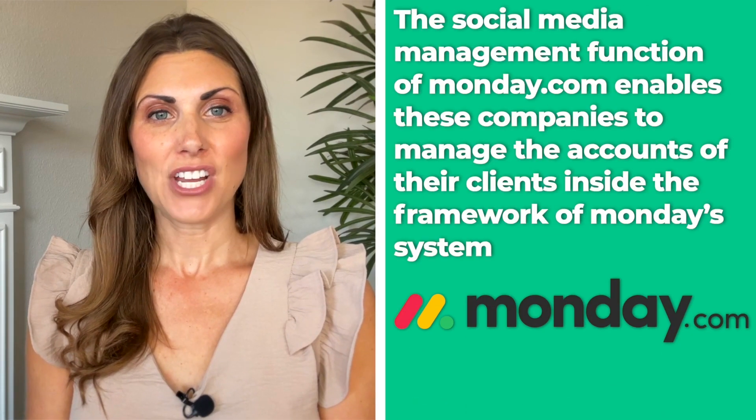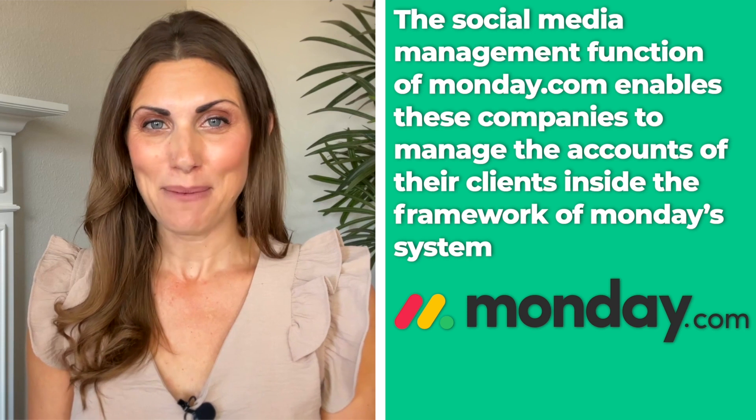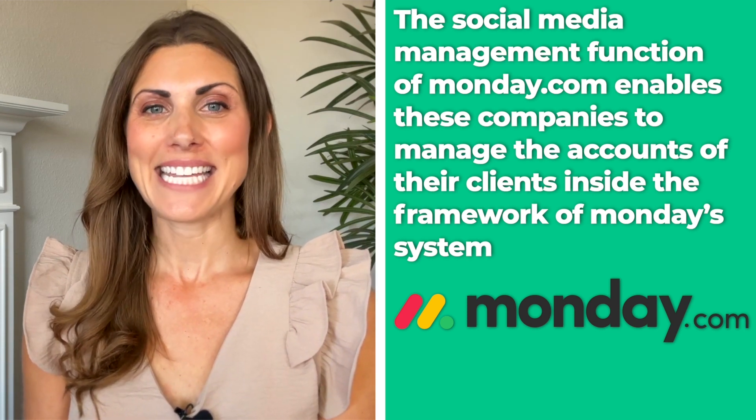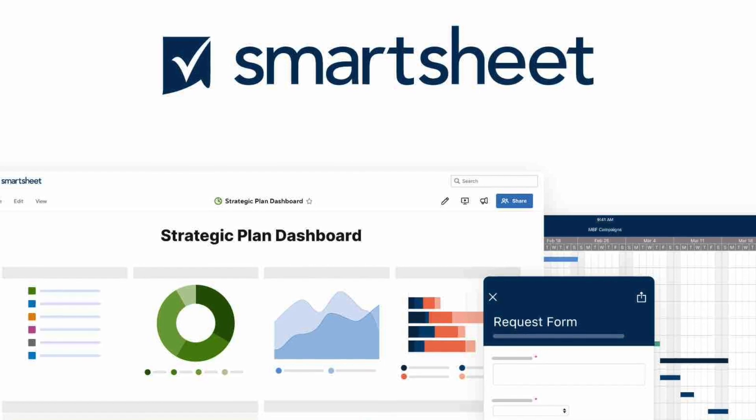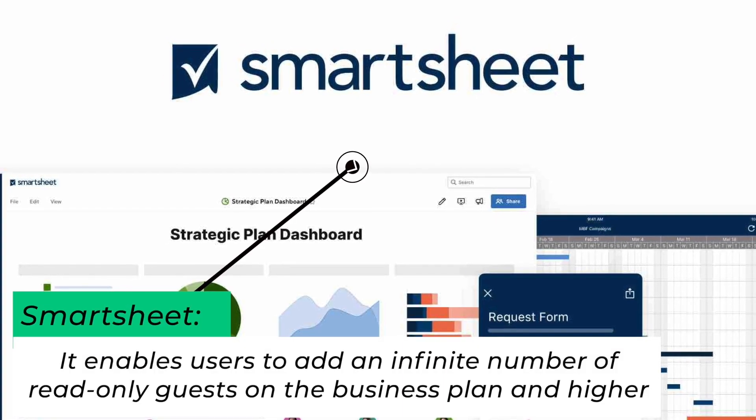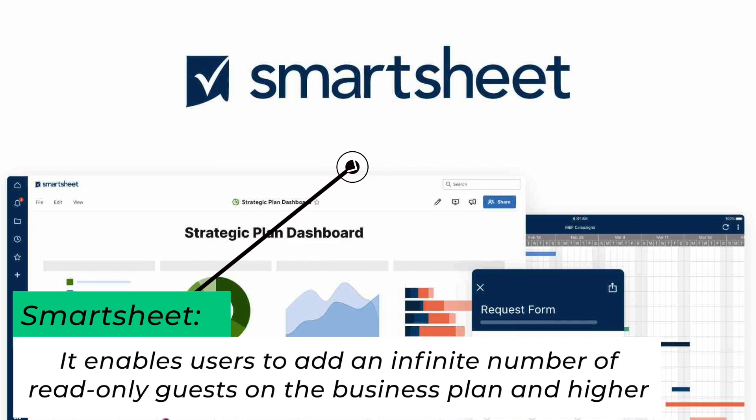In conclusion, we find that Monday.com is the best option for marketing and advertising organizations since the social media management function of Monday.com enables these companies to manage the accounts of their clients inside the framework of Monday's system. On the other hand, Smartsheet is ideal for big enterprises since it enables users to have an indefinite number of read-only guests on the business plan and higher. Plus, employees may find the transfer to the new system less difficult with the assistance of Smartsheet's enterprise-grade training and onboarding services.